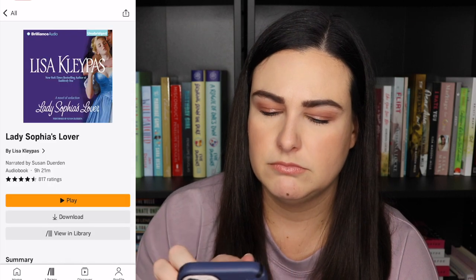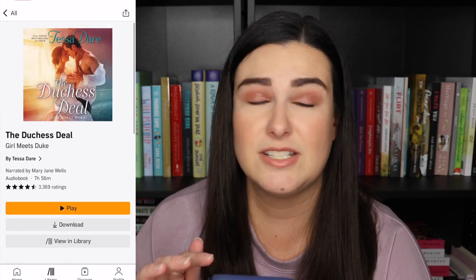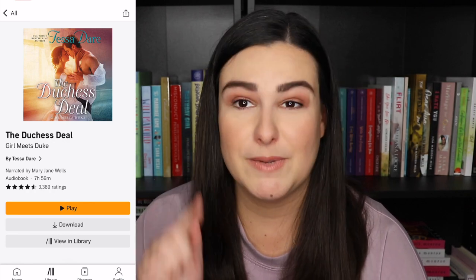Lady Sophia's Lover — I read this physically. Things You Save in a Fire — read physically but it's a fabulous book. The Duchess Deal by Tessa Dare — this one was really good. I got through this audio super quick — it was one of my first audiobooks and I just sat around and did nothing all day. I specifically remember coloring in my coloring book while listening because I couldn't put it down. Then we get to the books I have not started yet.